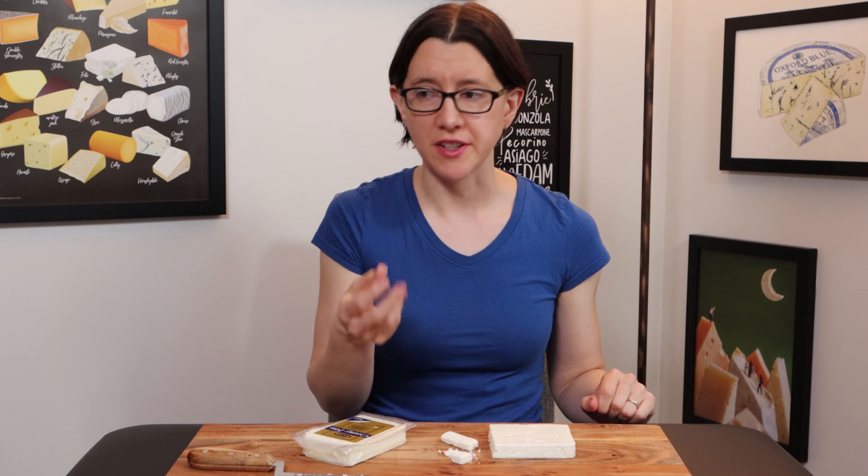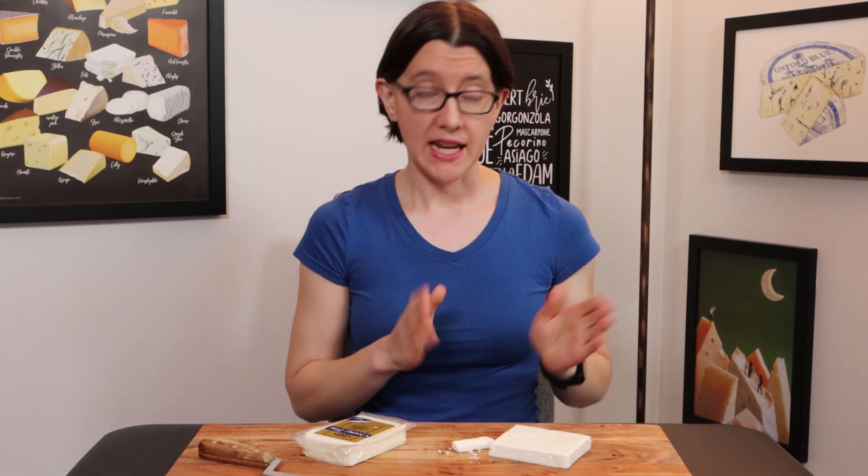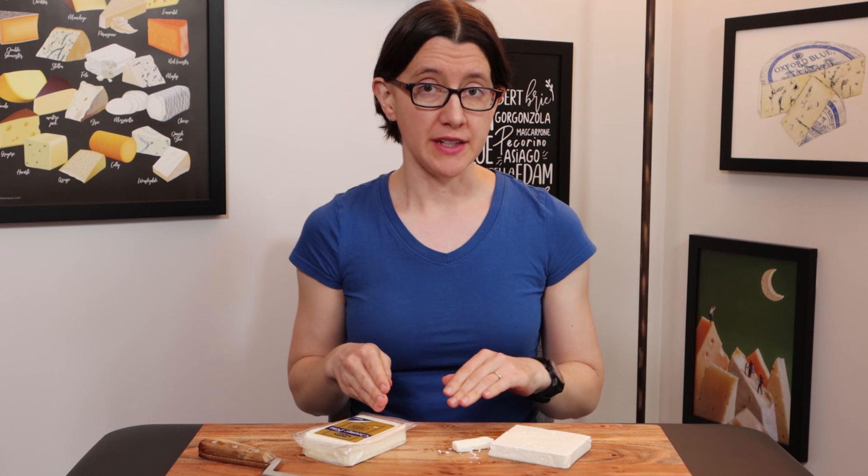It's salty because it's Feta. It has a little bit of that flavour of goat's cheese because there's obviously goat's milk in here, but it's not overpoweringly goat's cheese-like, which is nice because I'm not the greatest fan of goat's cheese. It's actually a very nice, mild, salty Feta flavour. Really nice. So let's see how it compares to the Danish Feta, which is a cow's milk cheese.